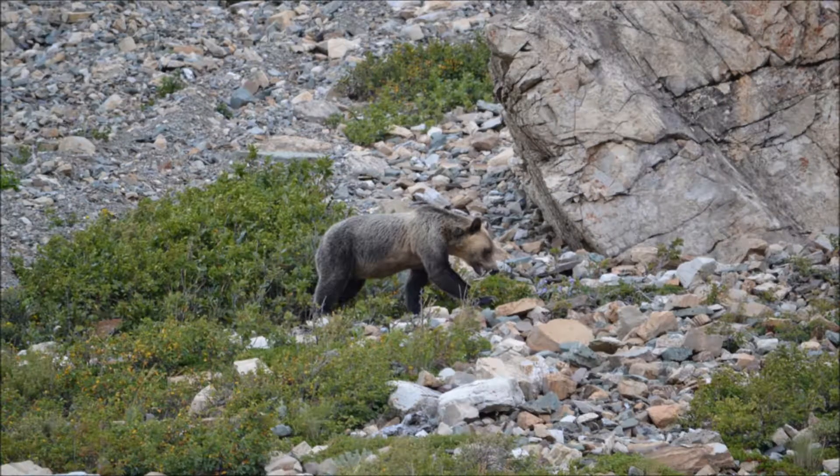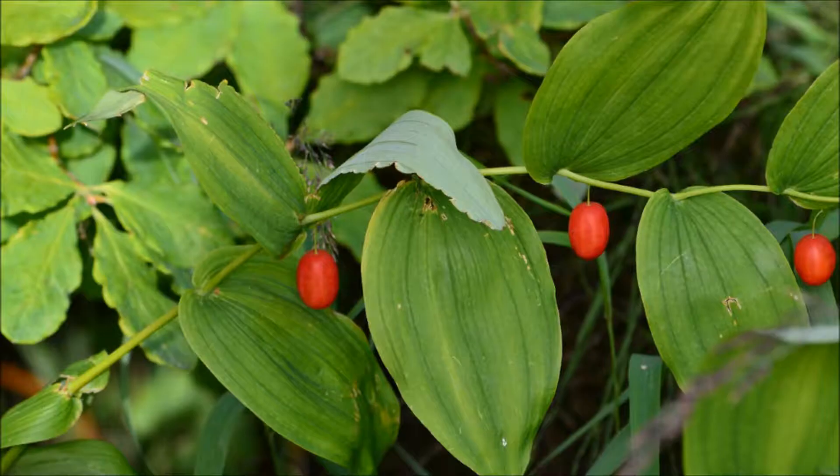Together, Glacier National Park is home to over 300 species of animals, but that can't compare to how many plants Glacier National Park has. The park is home to a staggering 1,132 species of plants, ranging from the smallest shrub to the biggest tree.